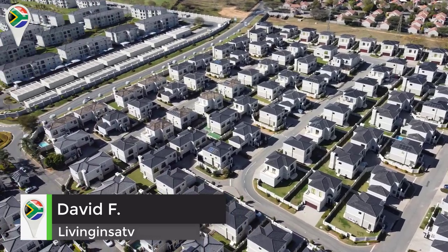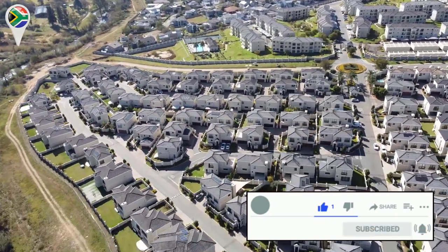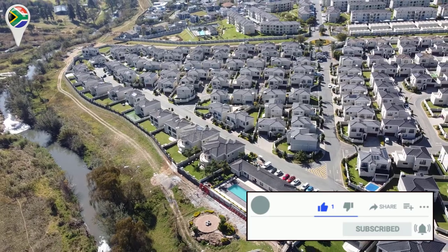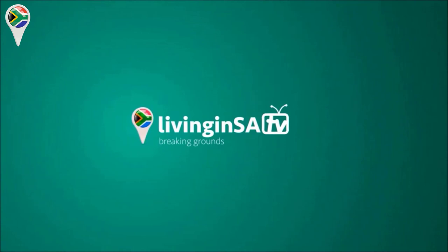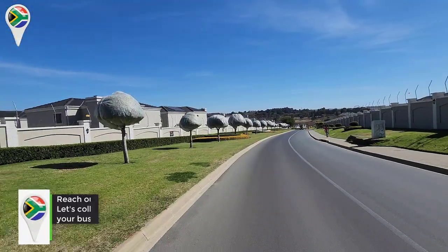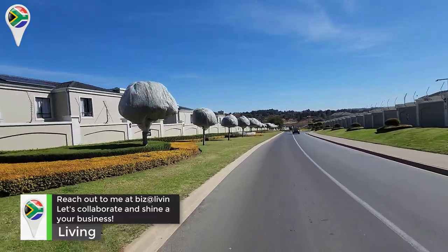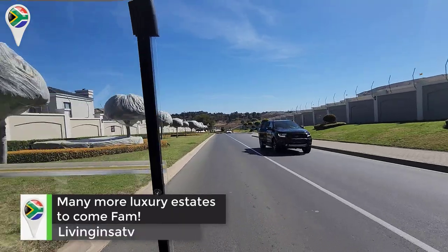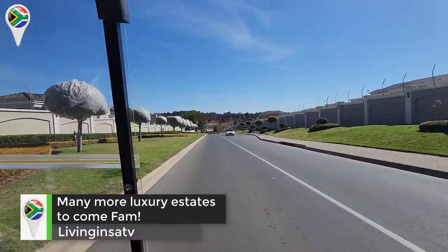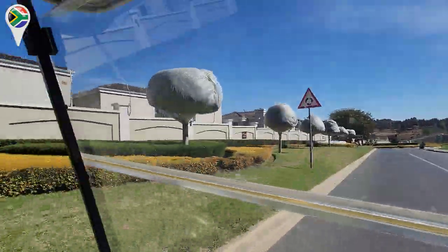Hi guys, welcome to another Living Estate TV video. David here. Today we are going to see another estate right here in Fourways called the Mont Tremblant Estate. Don't believe me? Stay tuned, because once again this video will blow your mind. I want to show you guys inside — it seems really cool. You guys will know and understand the offer you can have here in Fourways. It's quite interesting.